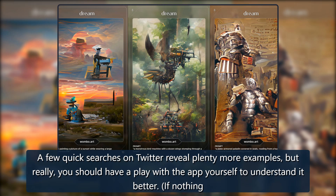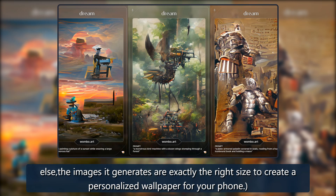A few quick searches on Twitter reveal plenty more examples, but really you should have a play with the app yourself to understand it better. If nothing else, the images it generates are exactly the right size to create a personalized wallpaper for your phone.